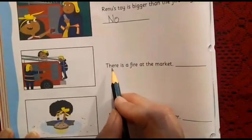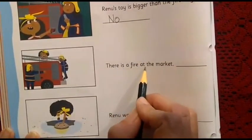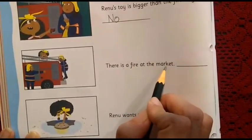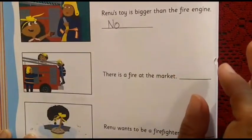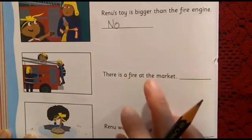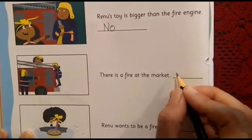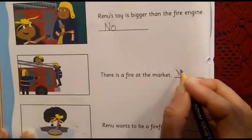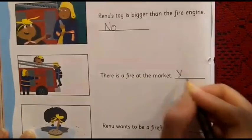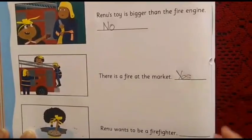The next sentence is: 'There is a fire at the market.' Look at the page — that is what is written there. So what are we going to write — yes or no? We are going to write yes. Capital Y, E, and S — Yes.